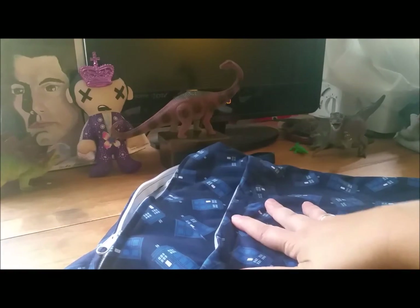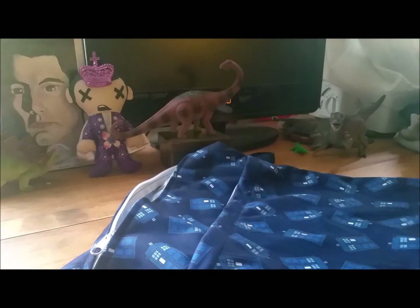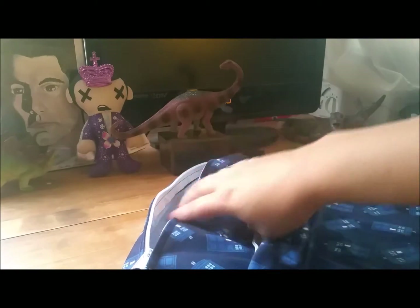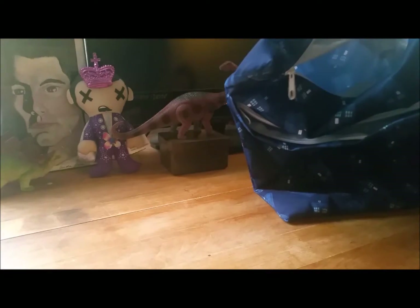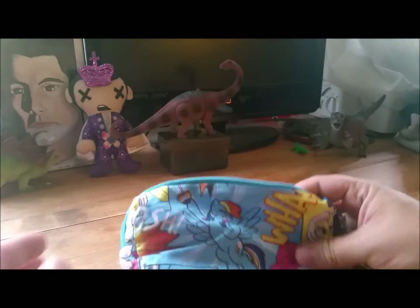My trusty large Doctor Who wet bag — I dry-store my pads during my cycle and wash them all at the end most of the time, so this is what I use. It's got a front dry pocket which I almost never end up using because I keep my pads in a drawer, and a wet waterproof inside. I hang it right by the toilet; it's good to go all week. Love it.